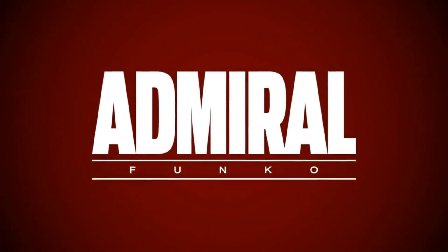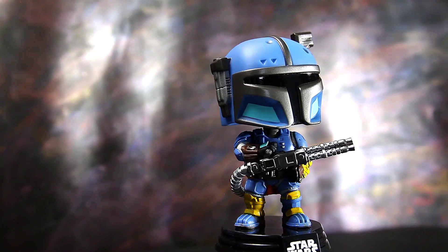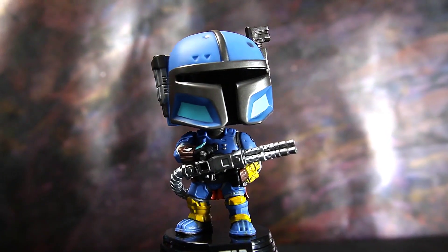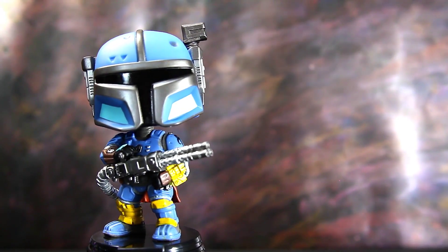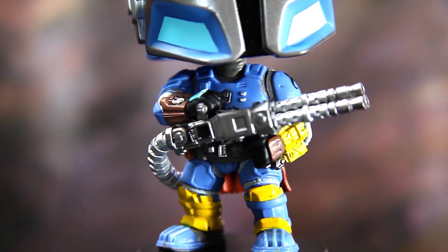We are going to finish out January strong with the Heavy Mandalorian Funko Pop review. I have not seen the rest of The Mandalorian — I still have like the last two episodes to watch. Every time I sit down to watch it I just can't focus because I am still engrossed in The Witcher.